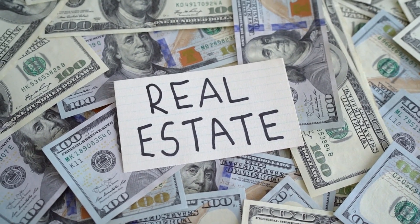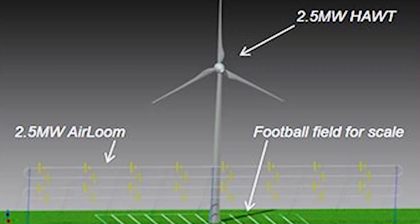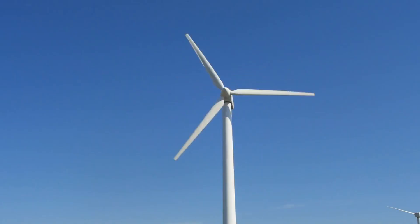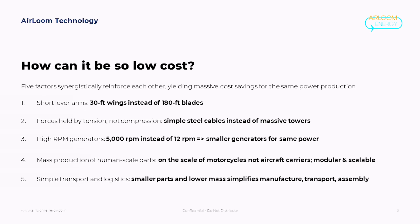The most enticing aspect is the asserted cost savings. Traditional turbines incur high manufacturing, shipping, installation, and maintenance costs, resulting in a lofty levelized cost of energy. Heirloom contends that their device could potentially slash wind energy costs by up to 66%, with a claimed cost of just over a penny per kilowatt hour.